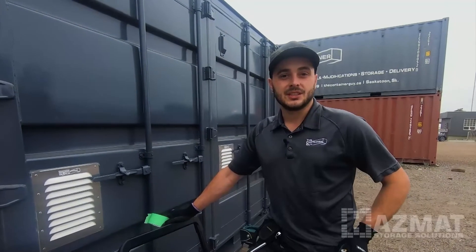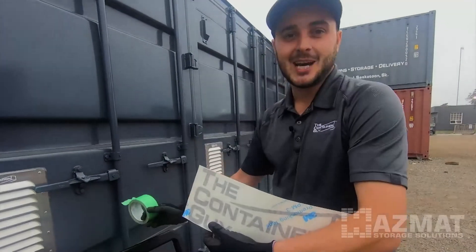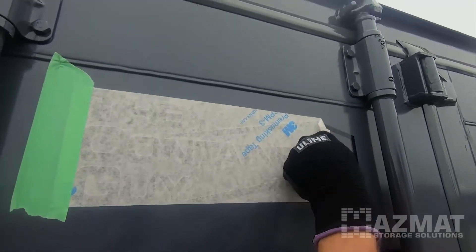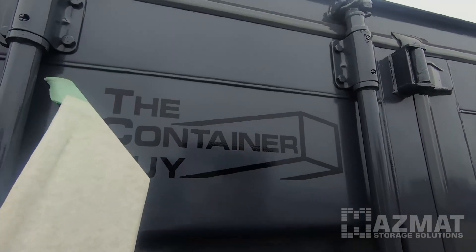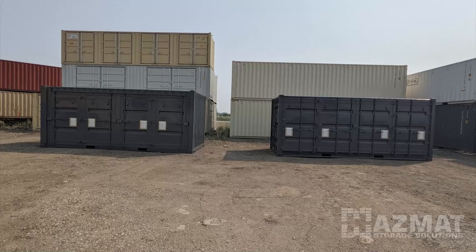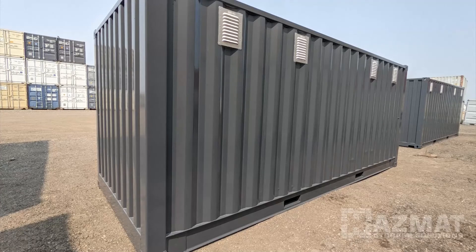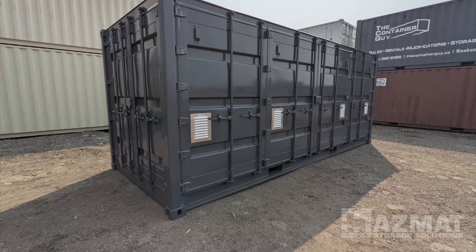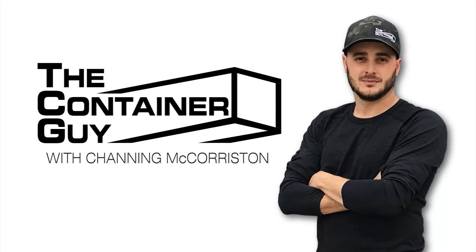We're just doing the finishing touches on these containers. We're going to put our decal, our logo, which is our stamp of approval. If you like this video, please give it a like, subscribe to our channel and hit the bell for notifications. Check us out on our website at TCG.ca. Hope you learned something.